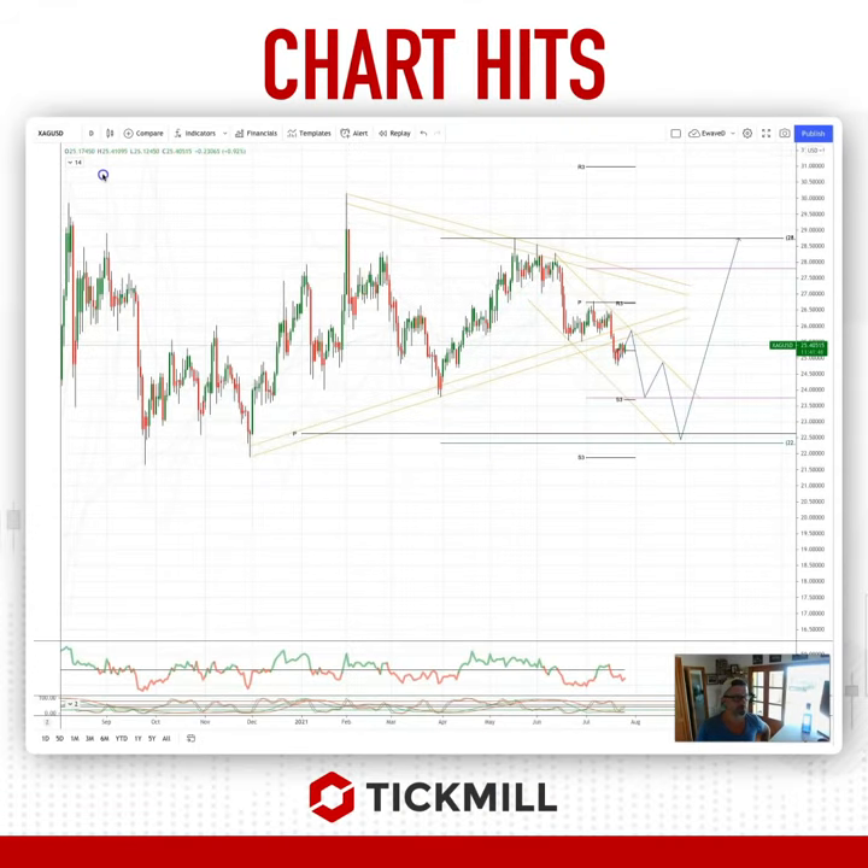I want to draw your attention to a potential opportunity developing in silver. We broke down through the triangle support at 2540, clinging a little base here at 2480.